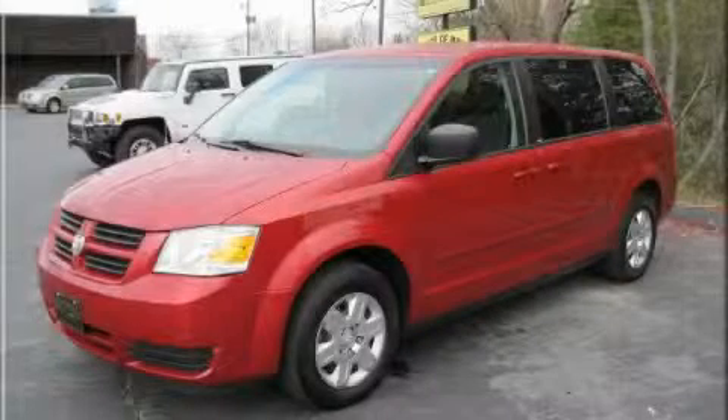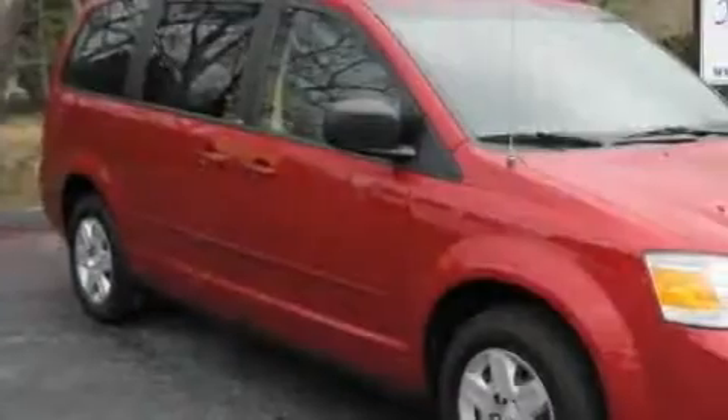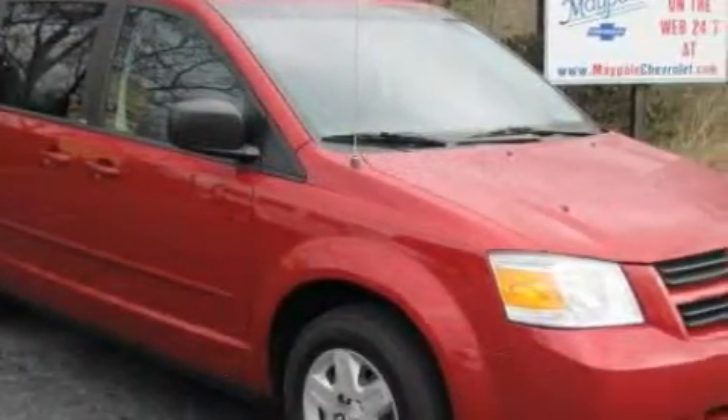This is a 2009 Dodge Grand Caravan — room for the entire family. It features a 3.3 liter 6-cylinder engine and a 4-speed automatic transmission.